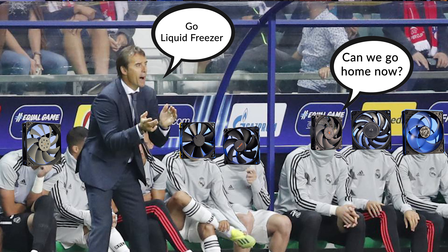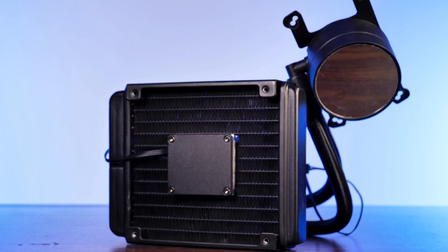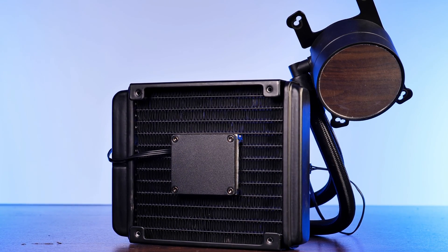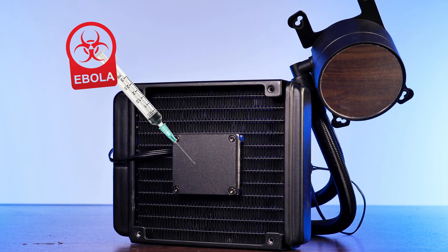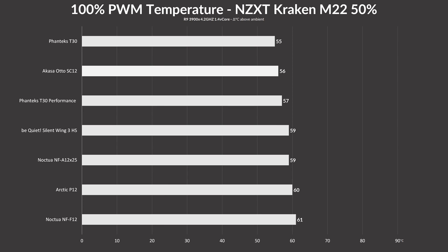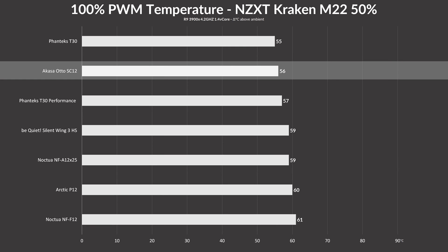So let's create a really heavy workload for the fans. We ditched the Liquid Freezer for its awesomeness and went for a tiny NZXT Kraken N22 — a single 120mm radiator to cool a 3900X — and also crippled the pump at 50% PWM. Finally, we got what we were looking for. Letting each fan run at 100% max speed, we can see separation emerging. The Unchained T30 at 3000 RPM kept the CPU coldest at 55°C, with the Auto SC12 underdog closely behind at 56°C.